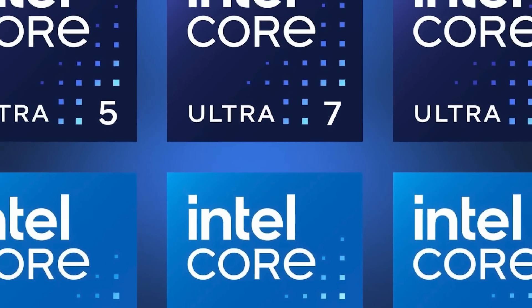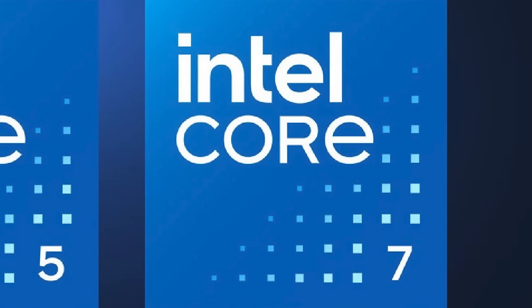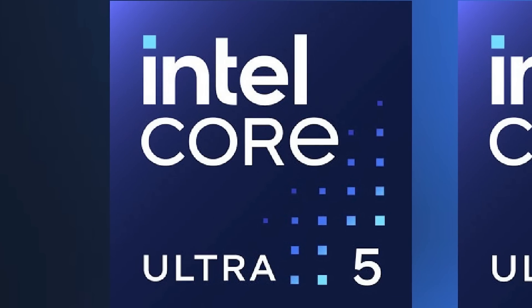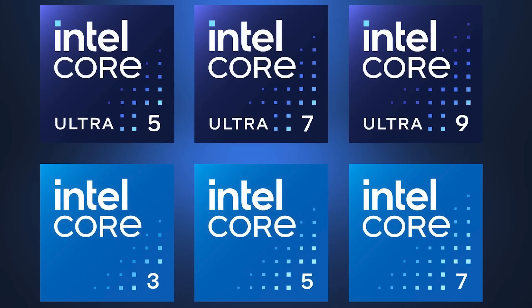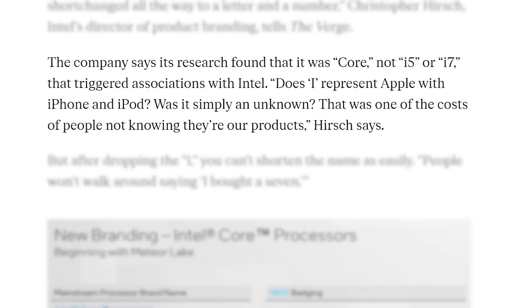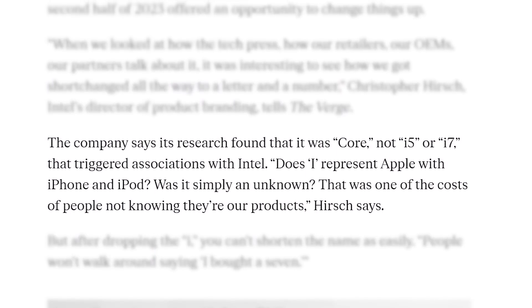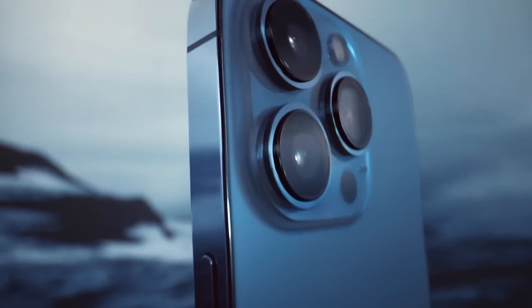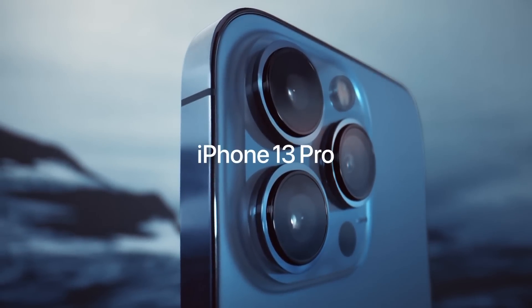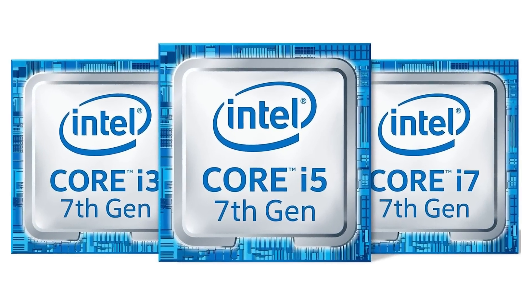Not only that, but they're adding a new tier of CPUs. You have the Core 3, 5, and 7 processors, and then you have the Core Ultra 5, Ultra 7, and Ultra 9. As you can see, the more premium offerings don't come in a Core 3 variant. According to The Verge, the company found that 'Core,' instead of the i5, i7, etc., was the main way people associated Intel's products. Of course, Apple definitely makes it harder with their iProducts, but there was at least some association with Intel for me.